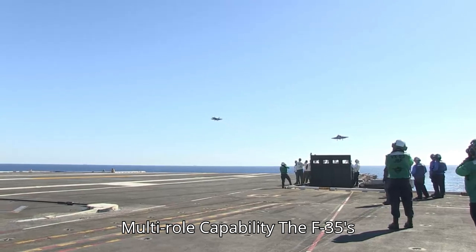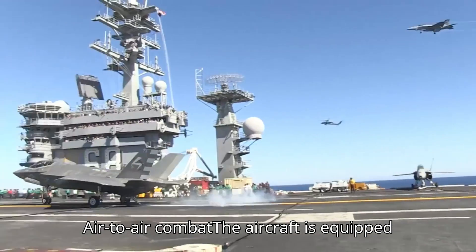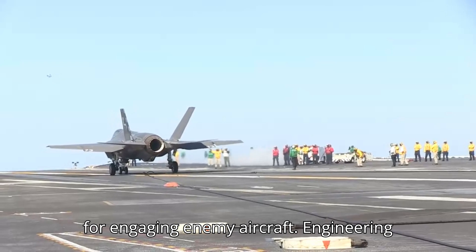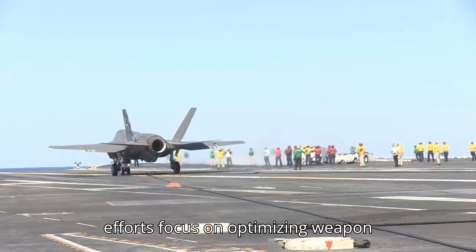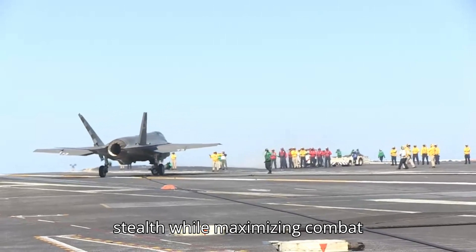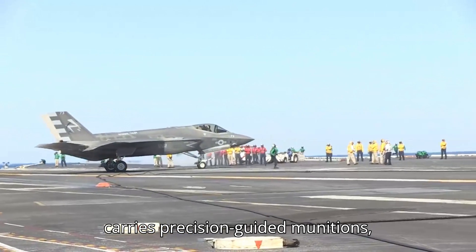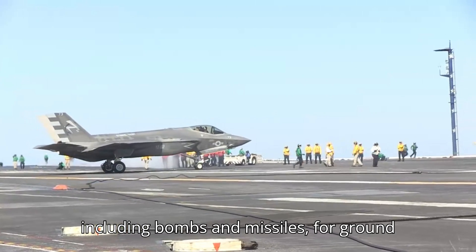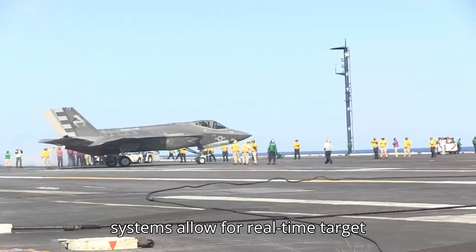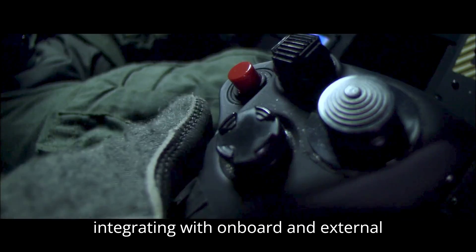Multi-role Capability: The F-35's design supports various mission types. For air-to-air combat, the aircraft is equipped with advanced radar and missile systems for engaging enemy aircraft. Engineering efforts focus on optimizing weapon carriage and deployment to maintain stealth while maximizing combat effectiveness. For air-to-ground attack, it carries precision-guided munitions, including bombs and missiles, for ground strike missions. The aircraft's software systems allow for real-time target acquisition and weapon release, integrating with onboard and external sensors.